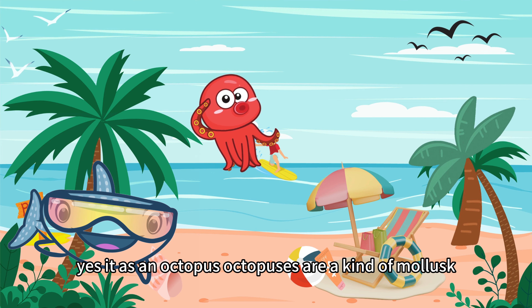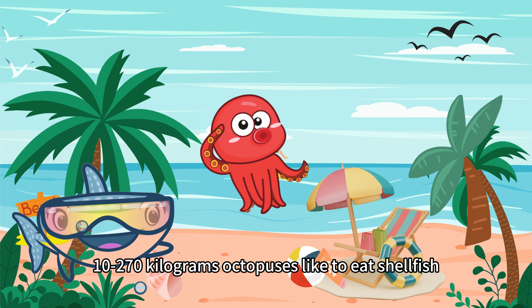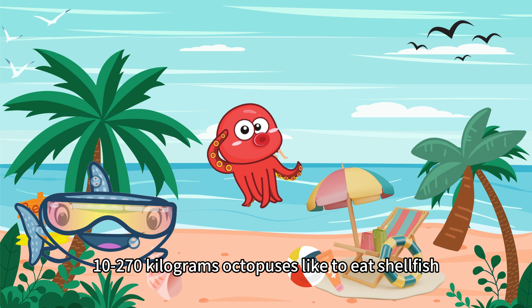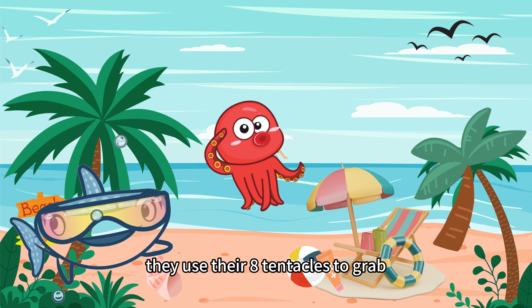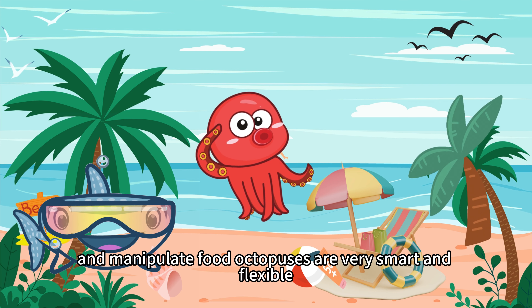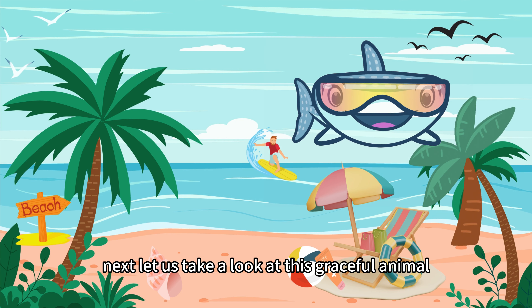Octopuses are a kind of mollusk. They are 0.5–5 meters long and weigh 10–270 kg. Octopuses like to eat shellfish, crabs, and fish. They use their eight tentacles to grab and manipulate food. Octopuses are very smart and flexible. They can change their color and shape too.